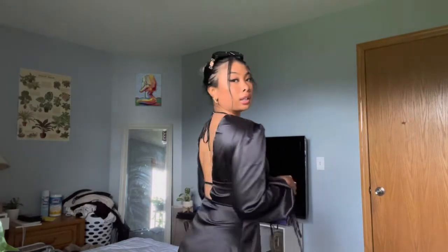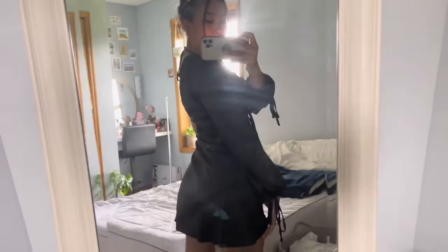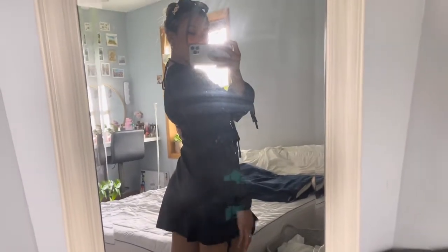This one is silky material and it's super light — it's black. You can see the length of it; it's a little bit shorter than the white one. It goes down to about my butt and I still wear shorts underneath. Let's just enjoy the lighting real quick because it's really cute.